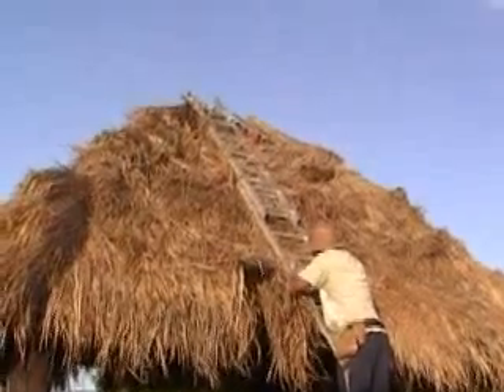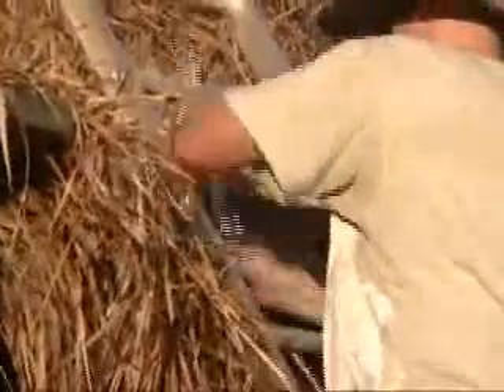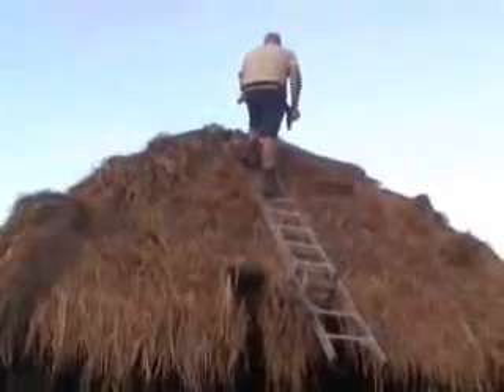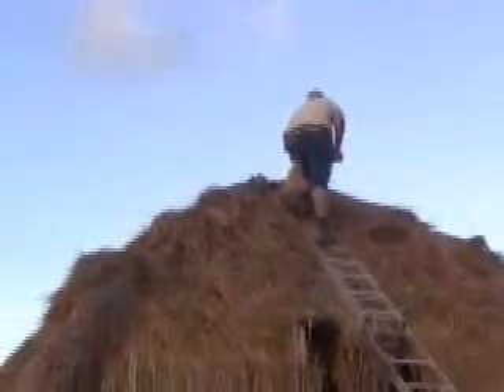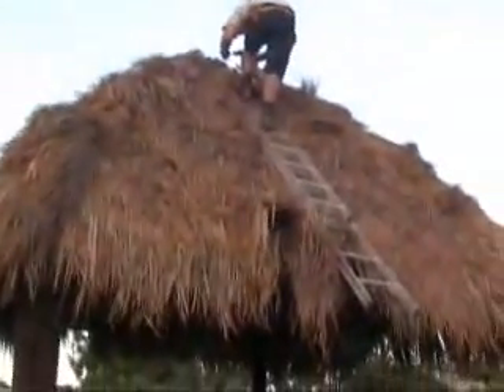We've got it sorted now. The ladder reaches right up to the top and Craig's got a bit of angle iron in there that he's tied the ladder rung to with a few of the good old zip ties, so it should be sweet. We're doing the last thatching right up to the point — it's going to look just sweet.